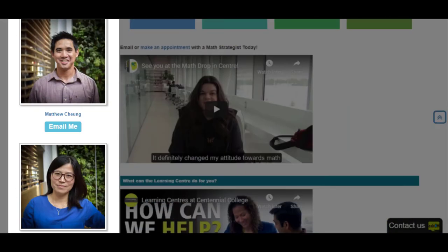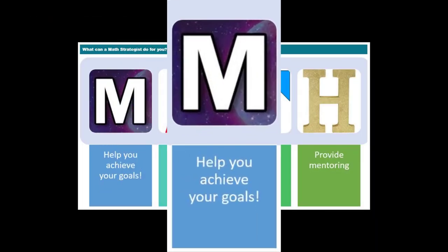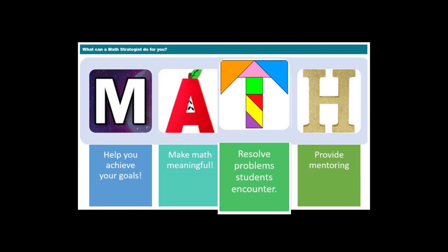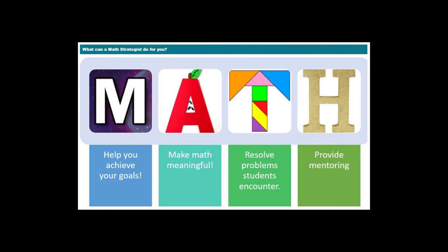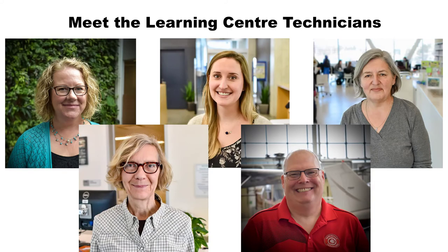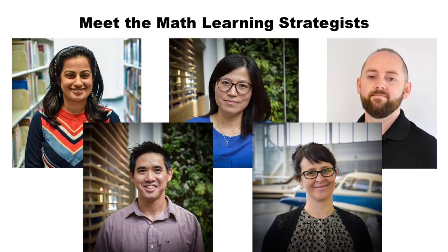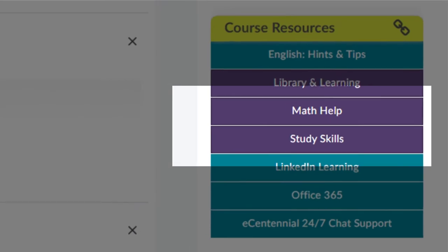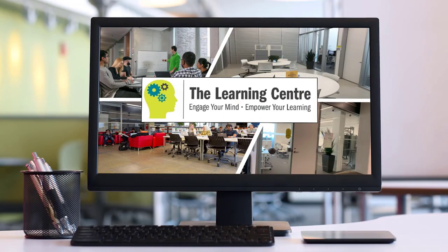Connect with a math learning strategist for all of your math needs. A math strategist can also help you find ways to make studying math more effective, enjoyable, and rewarding, even if you've never liked math before. The entire Learning Center team is here to make sure you have a successful semester. Each and every one of us would be happy to connect with you and help you achieve your academic goals. Remember that we are just a few clicks away. Hope to see you soon!